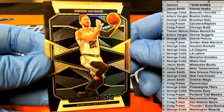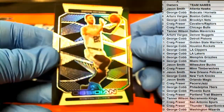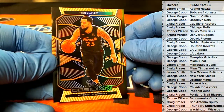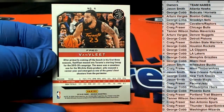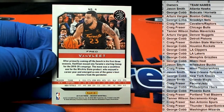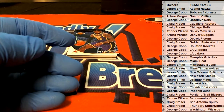First one up is Gordon Hayward — nice one for the Celtics. Here we go. Van Vleet, 25 of 50 for the Raptors. Let's see who's got the Raptors over there. That's correct, man — that's definitely correct.